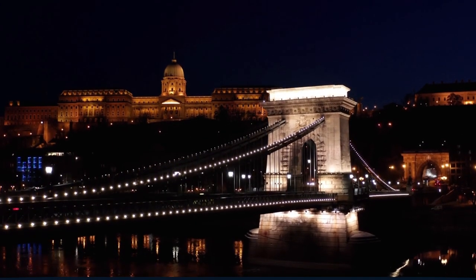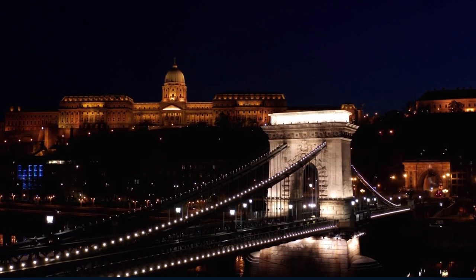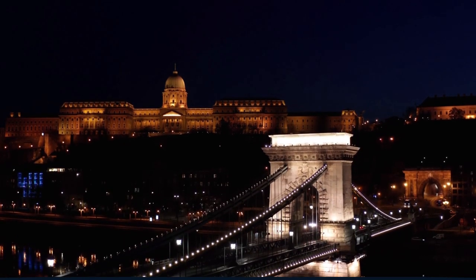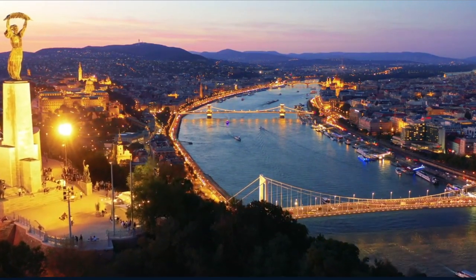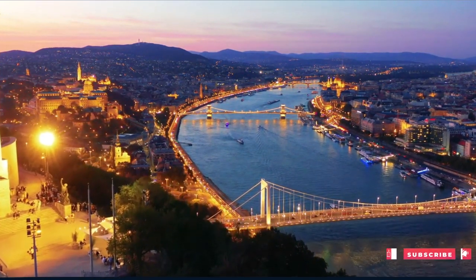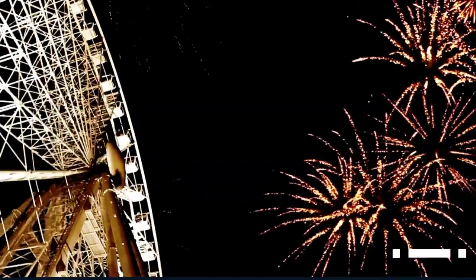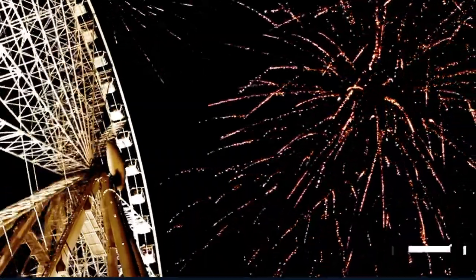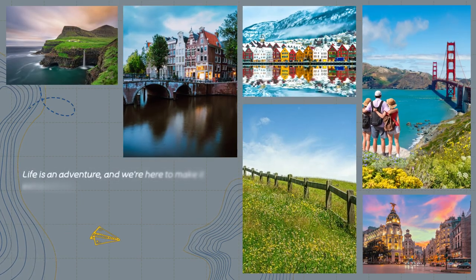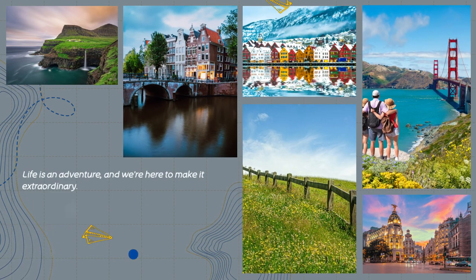As our journey through Budapest comes to an end, we hope this guide has inspired you to explore the beauty and history of this incredible city. From its majestic landmarks to its vibrant cultural scene, Budapest promises memories that will last a lifetime. Thank you for joining World in Days on this unforgettable adventure. Stay tuned for more travel guides and stories as we continue to explore the wonders of our world. Until next time, happy travels!